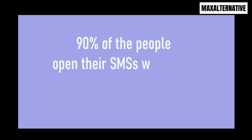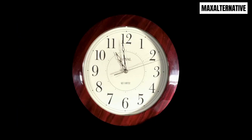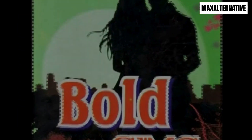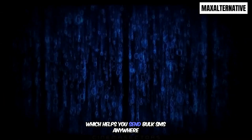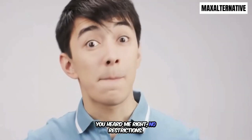90% of people open their SMS within the first three minutes, and so today we bring you Bold SMS, which helps you send bulk SMS anywhere in the world with no restrictions — no restrictions.